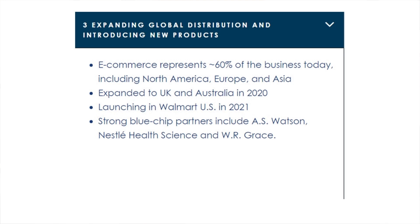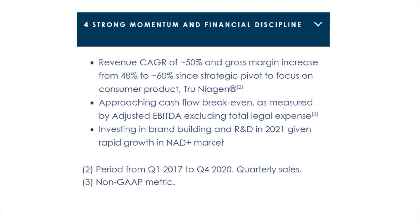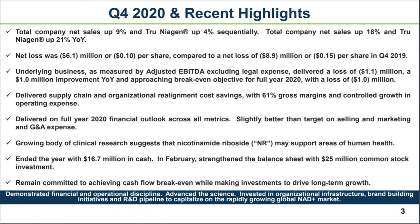They have strong momentum and financial discipline, seeing a revenue compound annual growth rate of 50 percent and gross margin increasing from 48 to 60 percent since their strategic pivot to focus on the consumer product Tru Niagen. In their recent Q4 results, total company net sales were up nine percent, their net loss was $6.1 million or 10 cents per share, compared to a net loss of $8.9 million or 15 cents per share in Q4 of 2019. The ChromaDex stock currently has four analyst ratings.